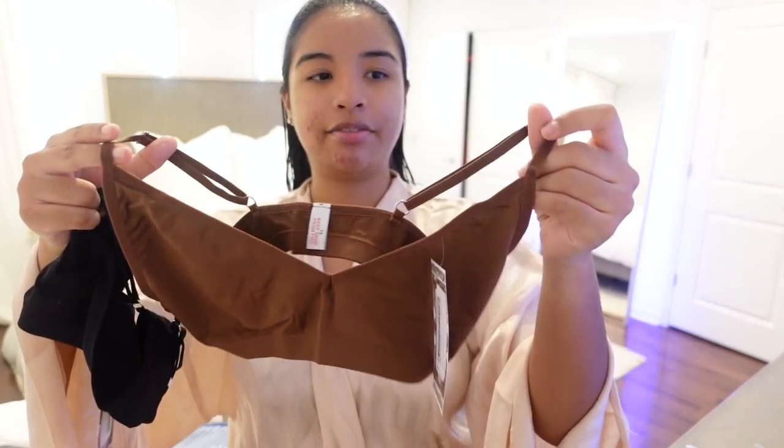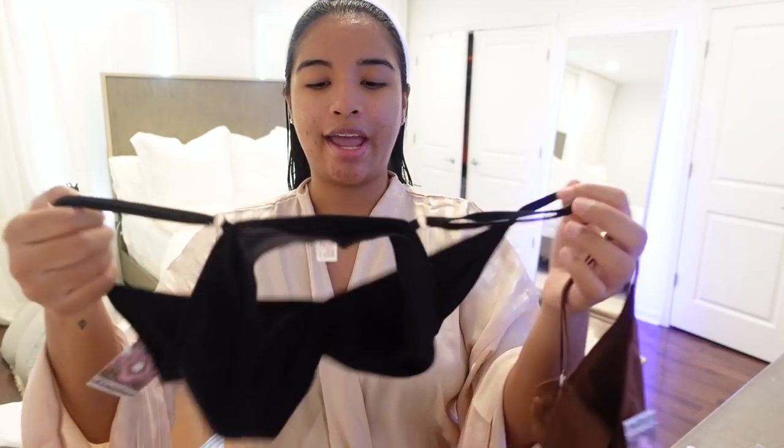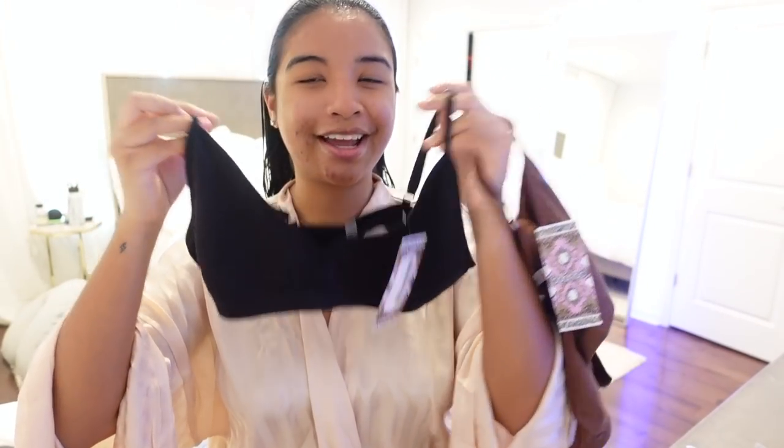I also have this nice chocolate one — love the chocolate. I actually own it in other materials as well. And then I picked up another black one. I think I have like five black ones, but you just can't go wrong with a black bralette. I literally just wear them to sleep, all day, underneath my sweatshirts. They're so comfortable — you cannot feel them on. They're a really nice microfiber material, just super comfortable.